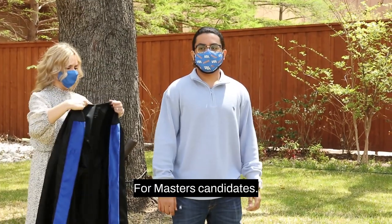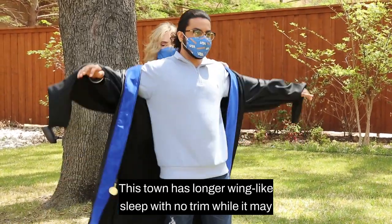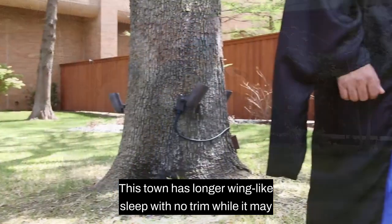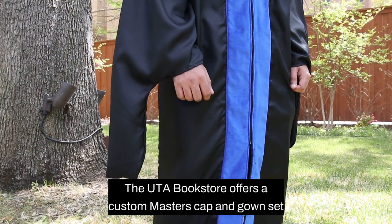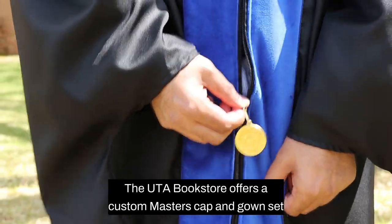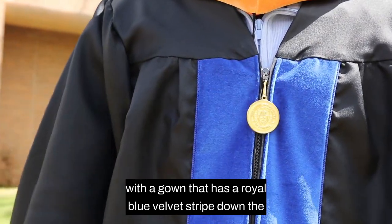For master's candidates, you'll notice that the gown looks very different. This gown has longer wing-like sleeves with no trim. While it may look unusual, this is the way that the sleeves are supposed to look. The UTA bookstore offers a custom master's cap and gown set with a gown that has a royal blue velvet stripe down the front.